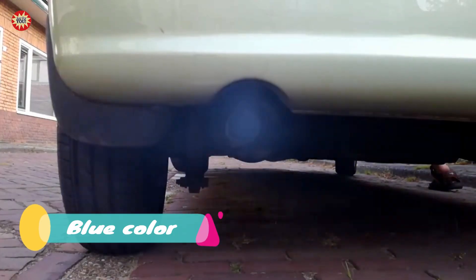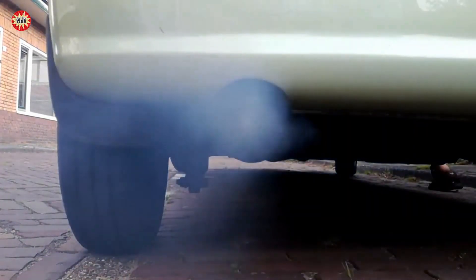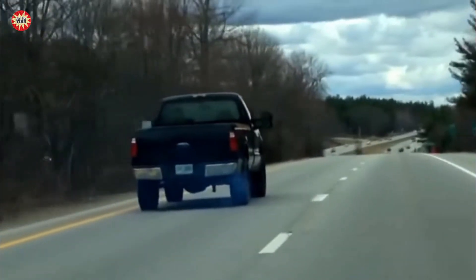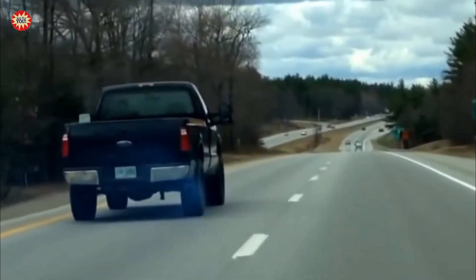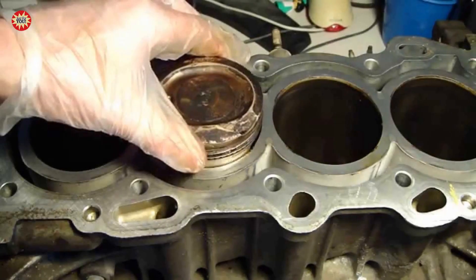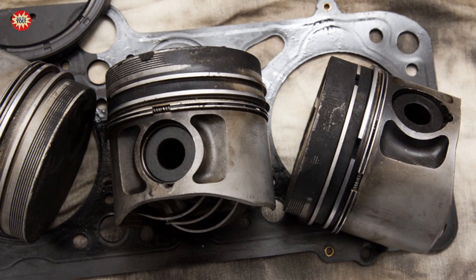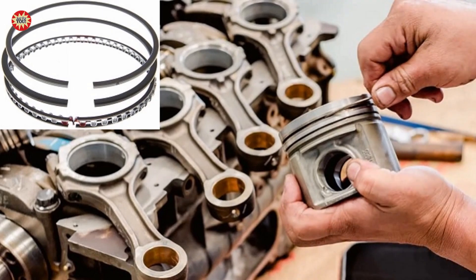Blue color. Blue smoke coming from the exhaust of a car indicates that there is burning oil in the engine. The first case: worn piston rings. Piston rings are designed to create a seal between the piston and the cylinder wall. If they become worn or damaged, oil can leak past them and enter the combustion chamber, where it will burn and produce blue smoke.